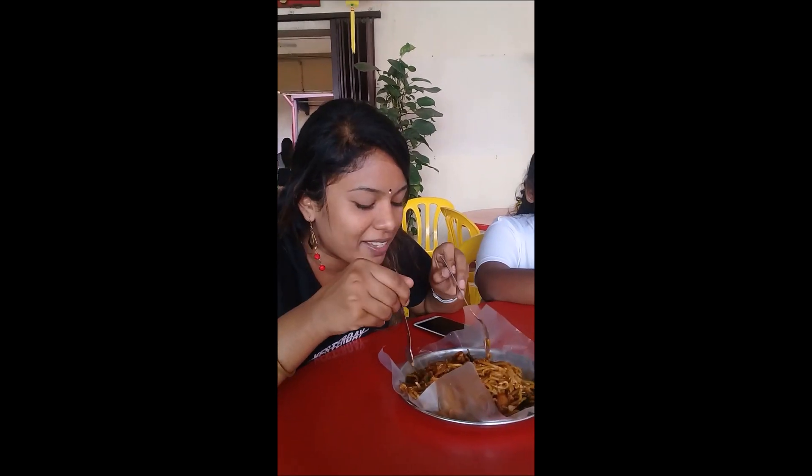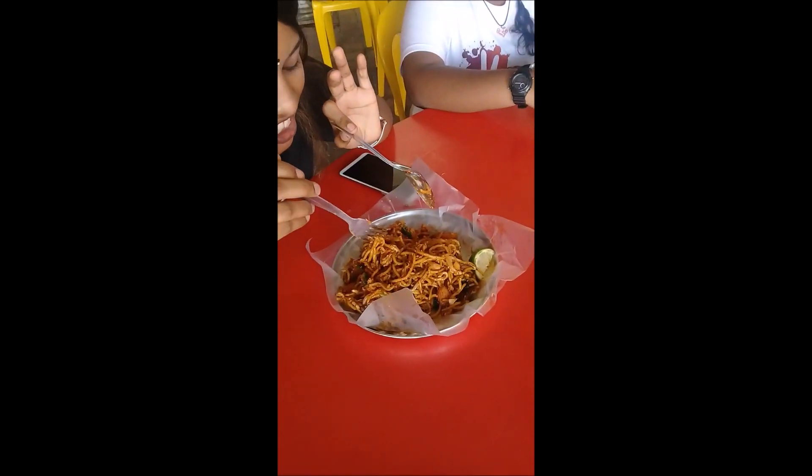We are here at Tokong China. Hi everyone! I'm eating meat goreng today. It's so delicious. This is one of the famous places where the meat goreng is very delicious, and we came here to eat. It's time to eat!